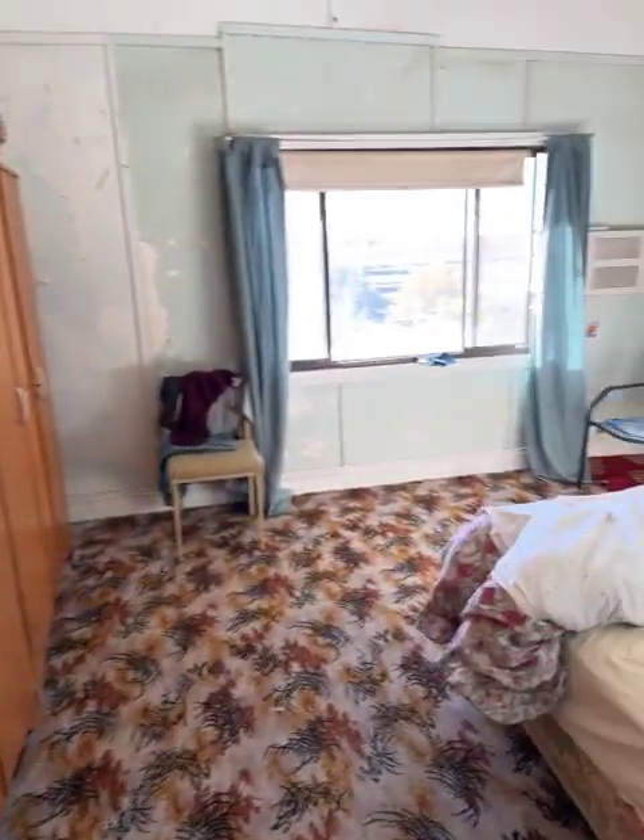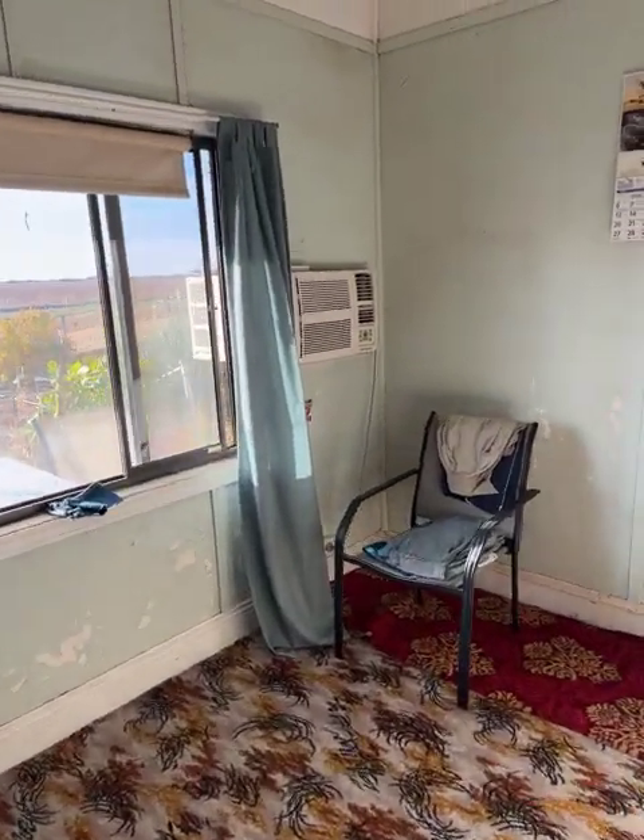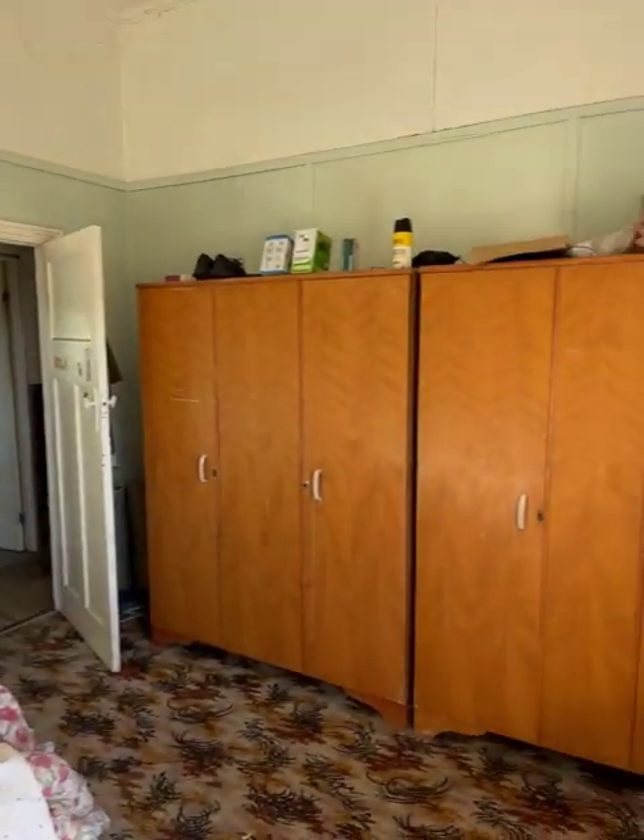Down the passage into the master bedroom — another air conditioner. I think there's five or so air conditioners throughout the house. The robes stay. It needs carpet on the floor.